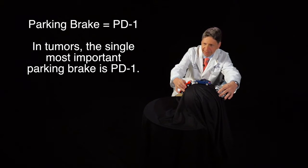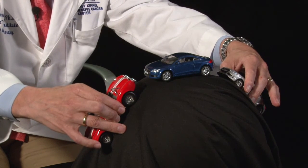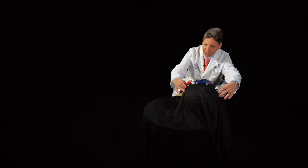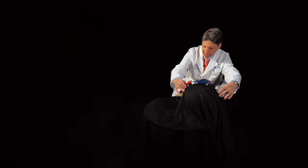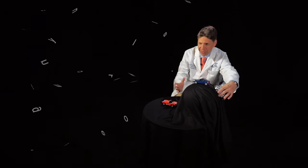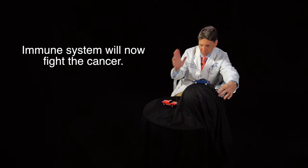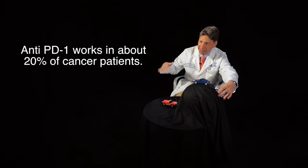In patients where that parking brake is thrown on, all we have to do is put in one single antibody called anti-PD-1, and that disables the parking brake. You release it, and the car goes — meaning the immune system, with that one parking brake inactivated, will go after that cancer. That's about 20% of overall cancer patients across many different cancer types. In some cases, like melanoma, it's a very high proportion where you can just block that one PD-1 parking brake. But in other cancers, like pancreas cancer or prostate cancer, it takes a lot more than that.